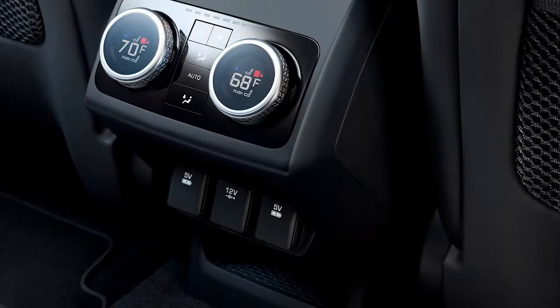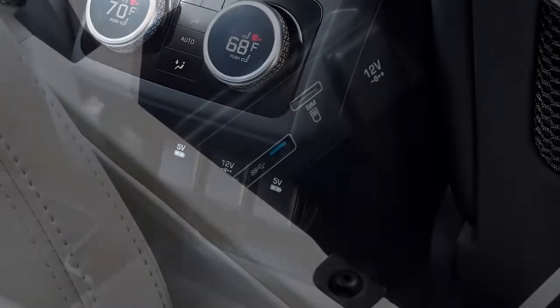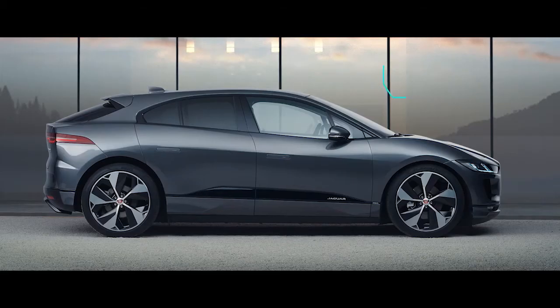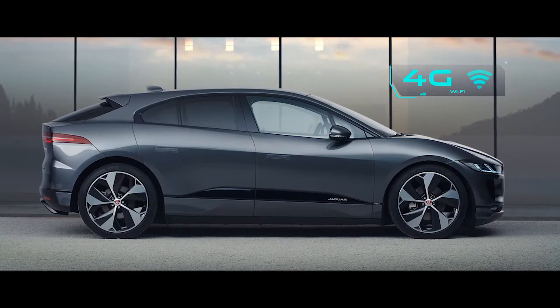I-PACE features three 12-volt sockets and six USB ports to connect and power all of your devices wherever you are, and a 4G Wi-Fi hotspot that allows fast internet connectivity for up to eight devices.